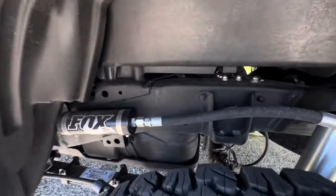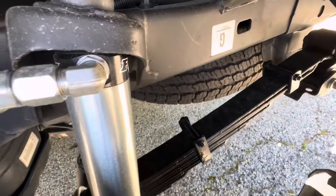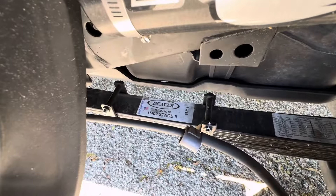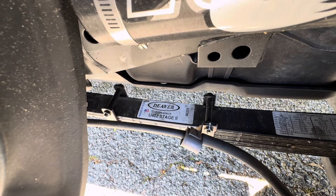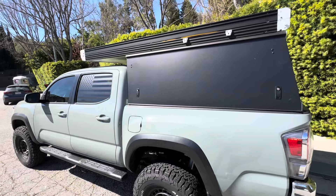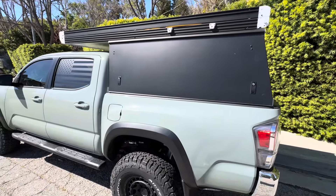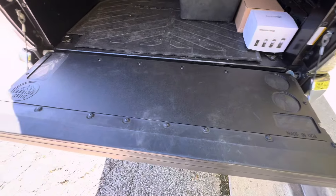Same setup in the rear - Fox shocks. Something I also had put on are Deaver leaf springs, a little bit heavier. They're rated for an extra three to six hundred pounds on the rear compared to factory. With the Go Fast Camper weighing about 260 pounds and all the gear back there being another roughly 200 pounds, I'll be right on track for what it needs.